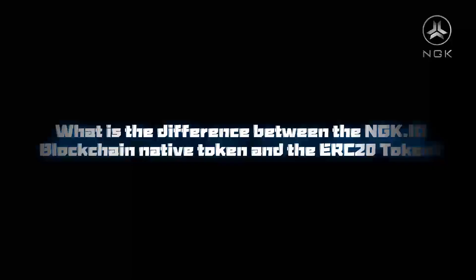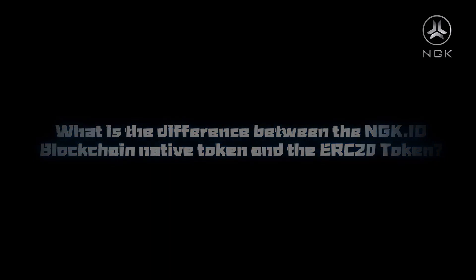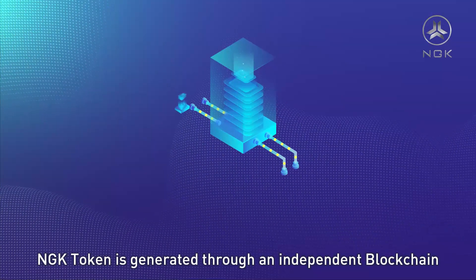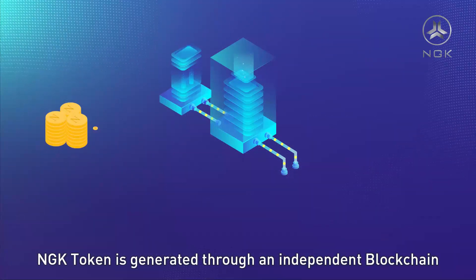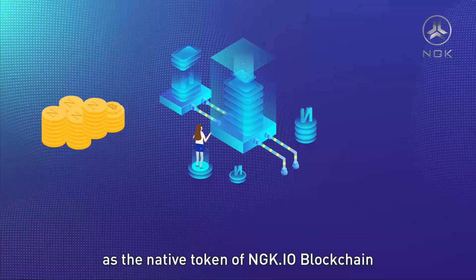What is the difference between the NGK.io blockchain native token and the ERC-20 token? The NGK token is generated through an independent blockchain. As the native token of the NGK.io blockchain,